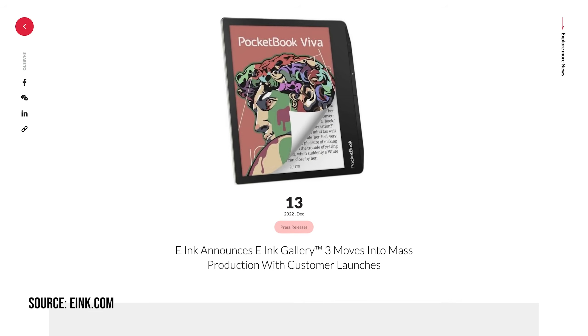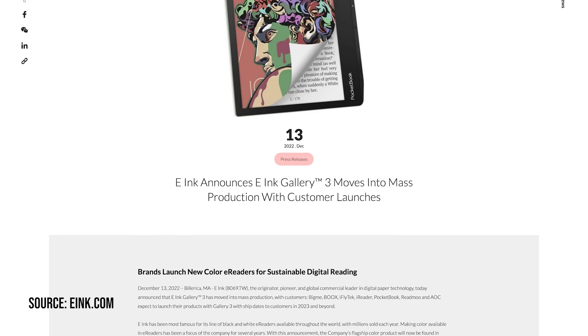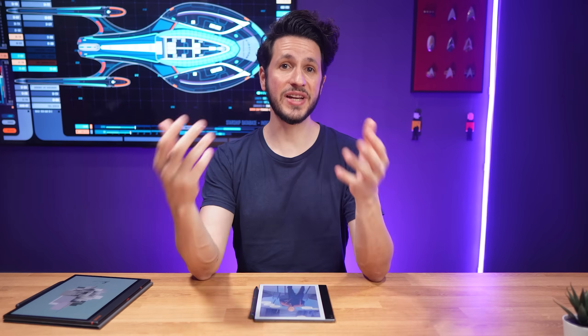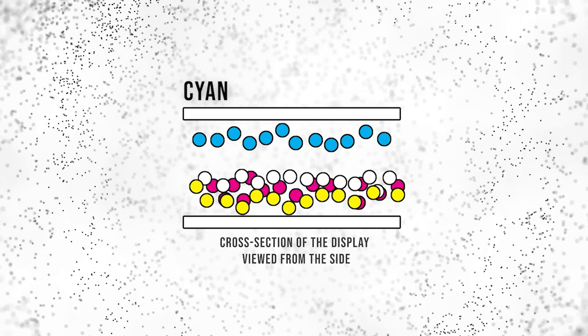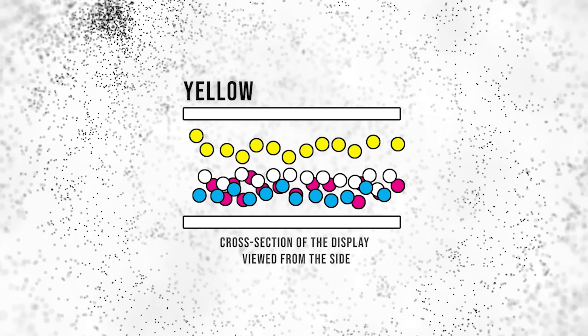In December 2022, E-Ink announced the mass production of Ink Gallery 3, which I covered in a video back then. Gallery 3 is what I'd like to call real color ink, because instead of using an RGB filter on top of a black and white ink screen, it uses colored ink particles. This is the holy grail for e-paper, because it essentially works similarly to printing colors on a sheet of paper, and as a result should look cleaner and more vibrant than current color ink tech.